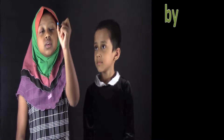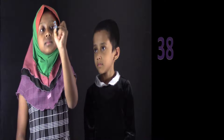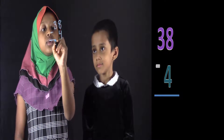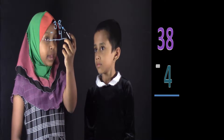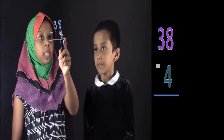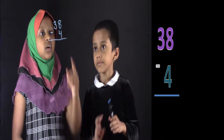So suppose if I write here 38 minus 4. So the rules are, if the top number is big, you don't need to do anything. So is the top number big or small? Big. So you just have to write 8 lines over here.